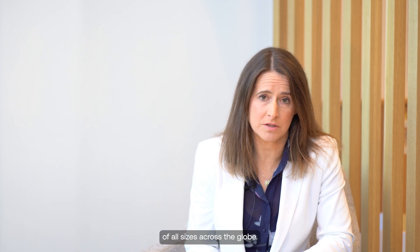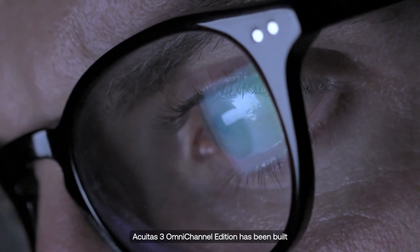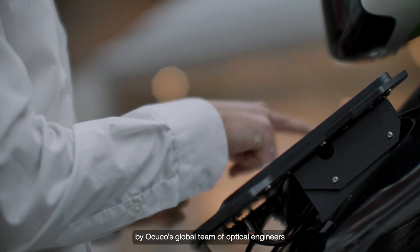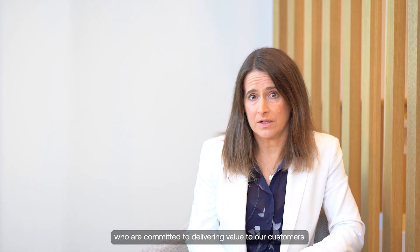AkiCo has a track record of delivering comprehensive and scalable solutions to eye care businesses of all sizes across the globe. Acuitus 3 Omnichannel Edition has been built by AkiCo's global team of optical engineers who are committed to delivering value to our customers.